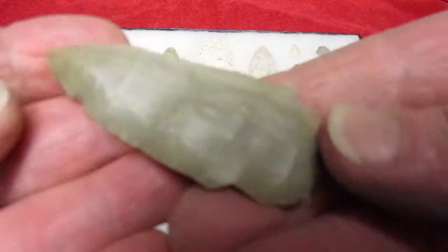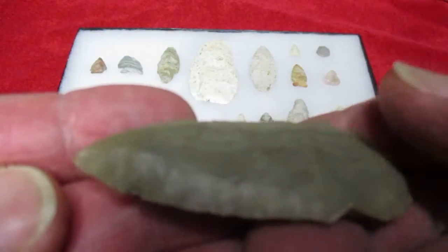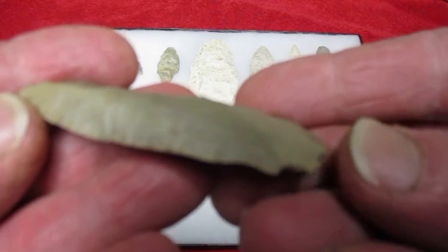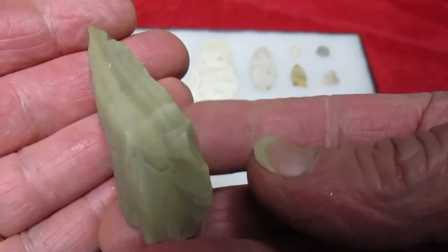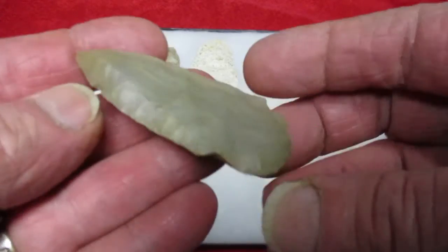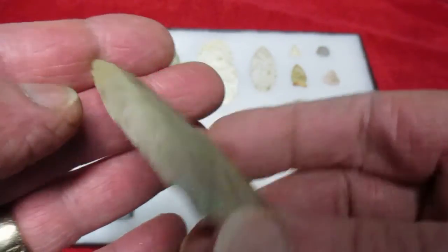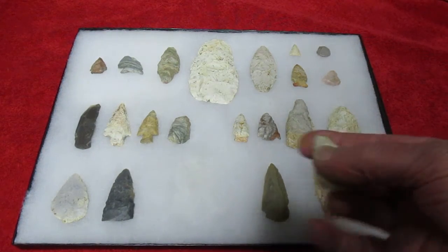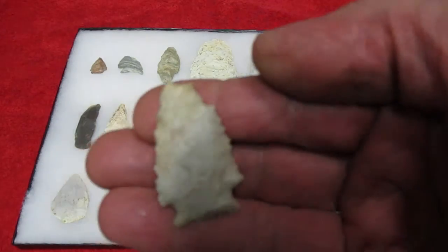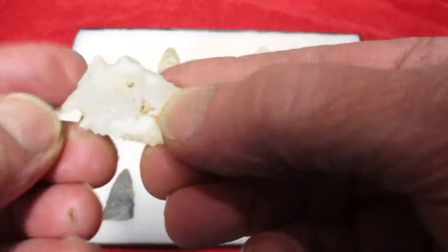There's a real nice little knife-looking thing. Some real nice bevels on it. Some nice quality tan colored material — it's not very common around here at all. Pretty decent little point. Thin base, real nice.